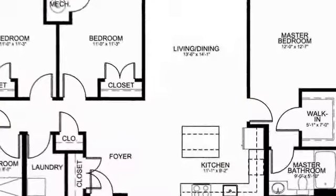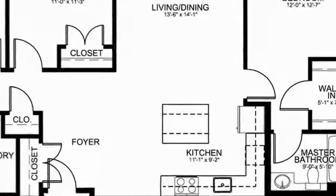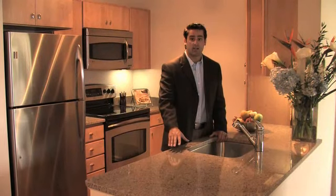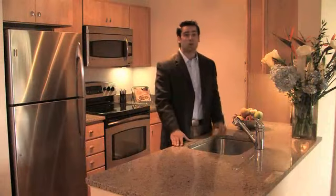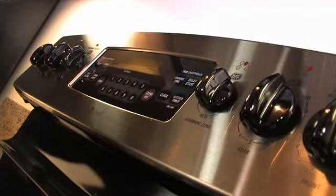We're standing in a model kitchen, which is an exact representation of the finished package. What we have here are granite countertops, a stainless steel undermount sink, solid maple cabinets, GE stainless steel appliances, undermount lighting, as well as Caribbean hardwood floors.